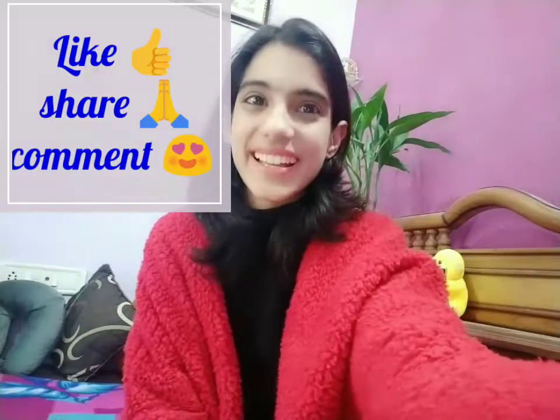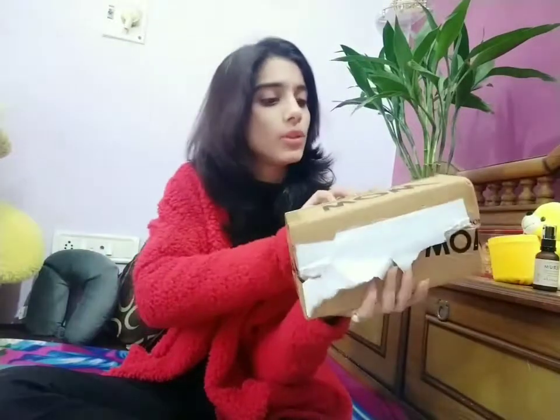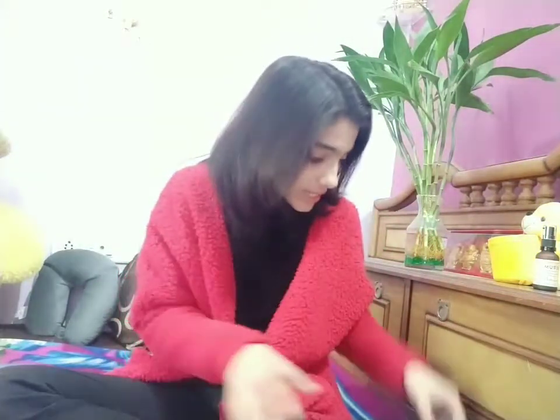Anyway, let's start the video. First, let's see which products I bought from the Wow official website. Don't forget to like this video, share it, and subscribe to my channel. I've opened the package — I purchased from www.buywow.com. Let's see the three products I got, which totalled 1,153 rupees after discount.